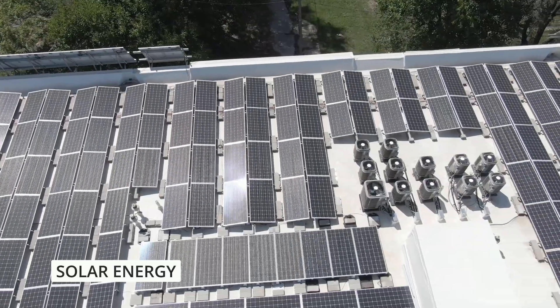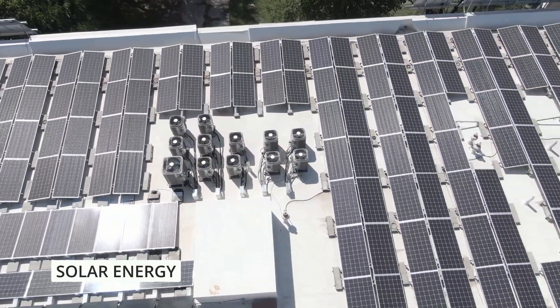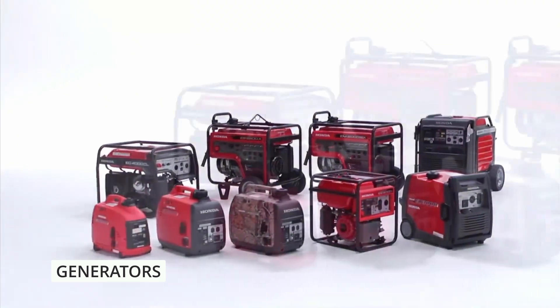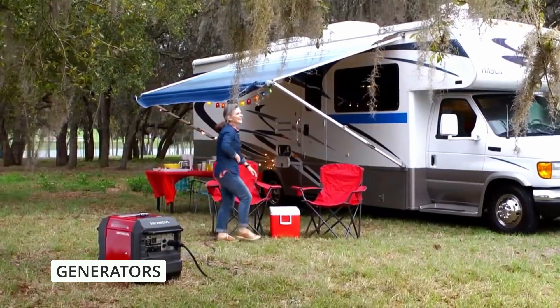As a backup power source alongside solar panels, consider investing in a portable generator. Ensure you have enough fuel stored safely to run the generator for an extended period. However, always use generators in well-ventilated areas to prevent carbon monoxide buildup.